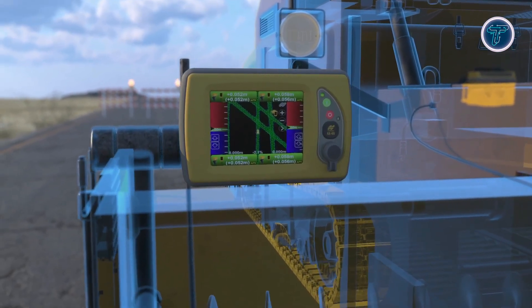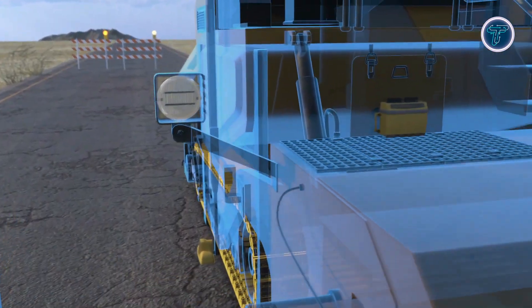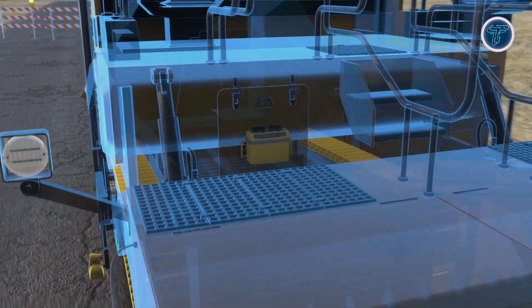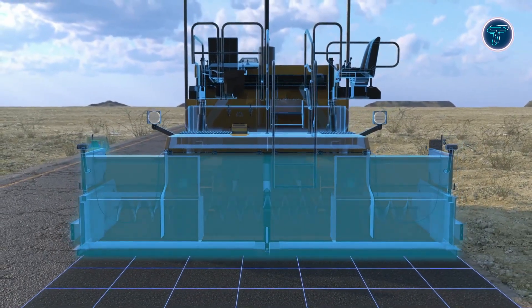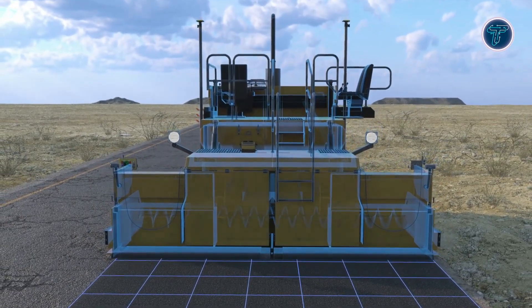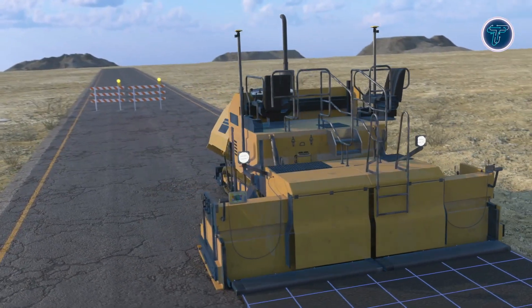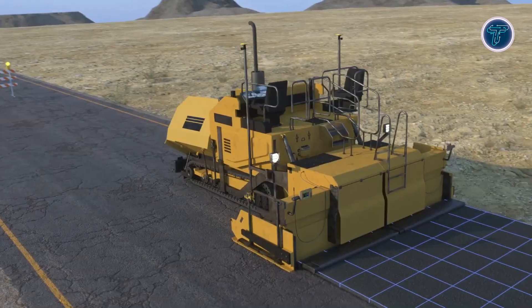Automated machine control maintains tight tolerances for thickness and slope. Integrated software tools convert raw scan data into usable terrain designs, bridging surveying, planning, and machine execution. By minimizing manual setup and reducing lane closures, SmoothRide improves project efficiency, safety, and quality. Its combination of 3D scanning, intelligent design, and automation makes modern road construction faster, more accurate, and cost-effective.